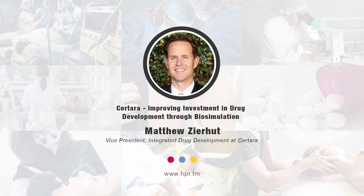Hello and welcome. I'm your host, Neil Howard. Thank you so much for joining us once again here on Health Professional Radio. In this segment, we're going to have a conversation with Matthew Zerhut. He's joining us here as Vice President Integrated Drug Development at Sertara. He's going to talk about some case studies that exemplify the importance of model-based meta-analysis and biosimulation in early-stage drug development to improve clinical trial success. Welcome to Health Professional Radio, Matthew Zerhut. Thank you for joining.